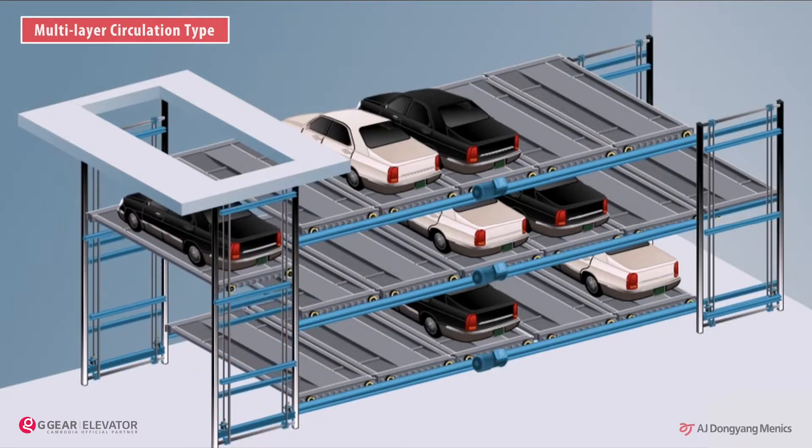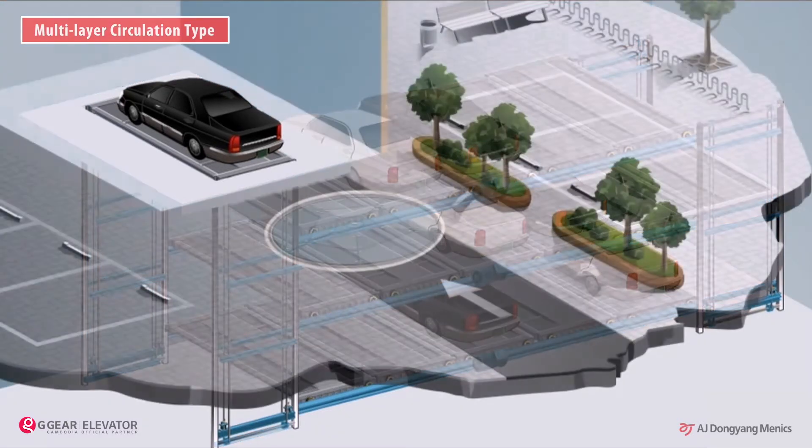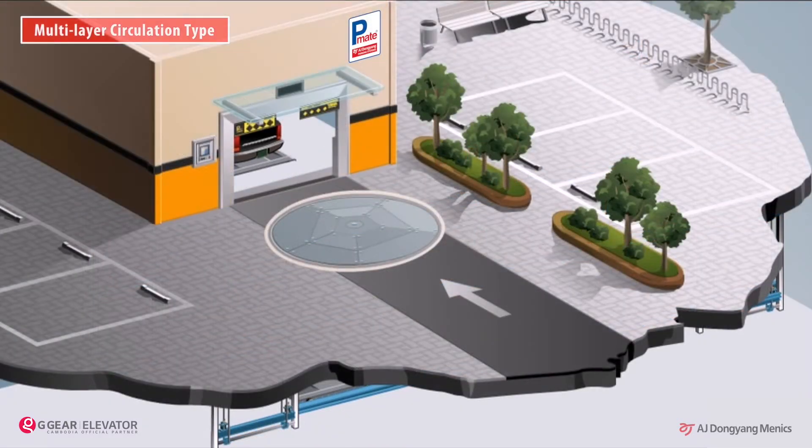Multi-layer circulation type parking system, providing the most space efficiency in underground space. It is a high-tech system which is possible to install a turntable regardless of its position, at the entrance or bottom of the space.